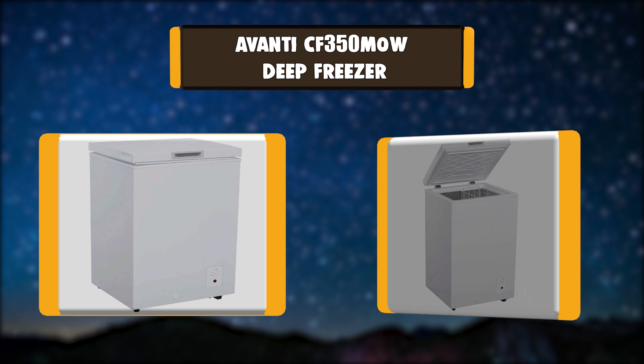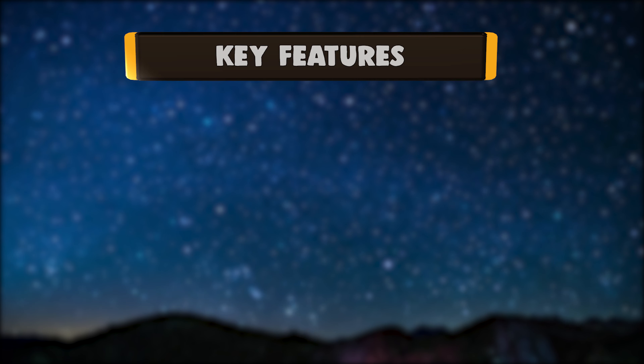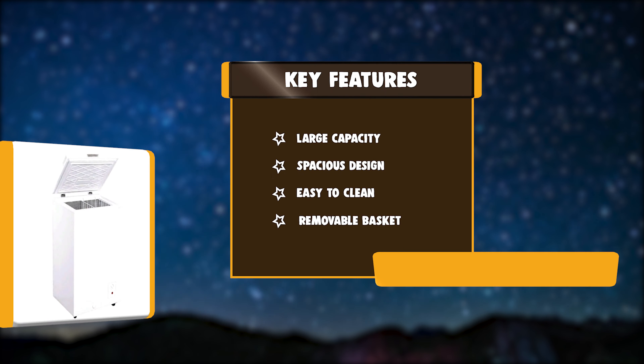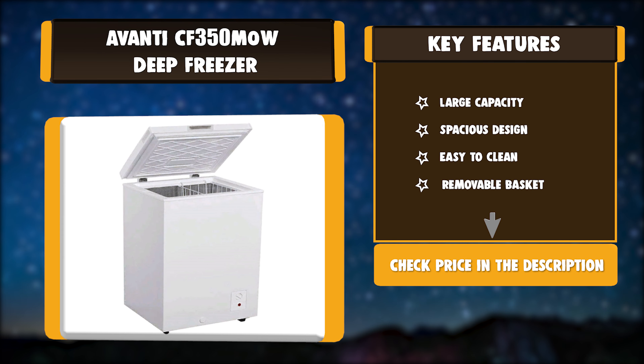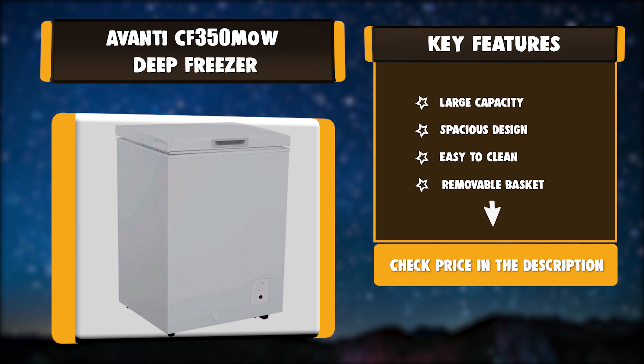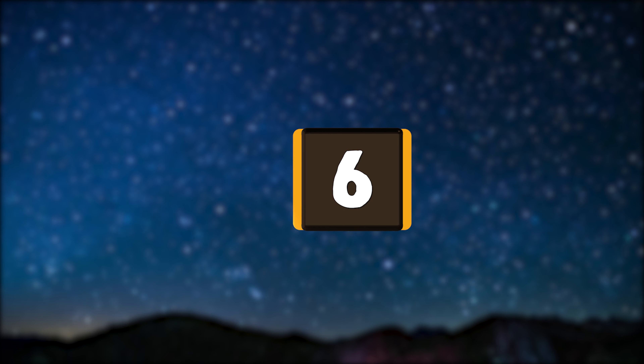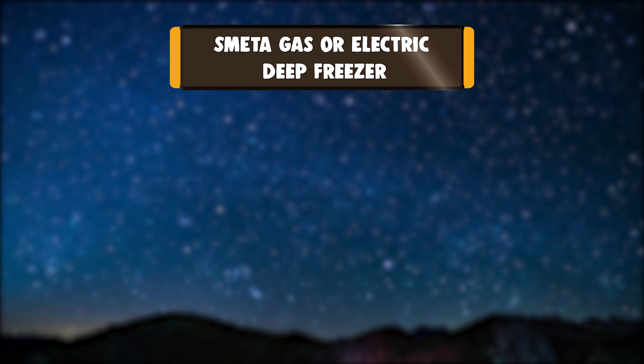Number 7: Avanti CF350MOW Deep Freezer. Keep your frozen treats ice cold in this Avanti 3.5-cubic-foot upright chest deep freezer. With a compact but spacious design, this 3.5-cubic-foot chest freezer is perfect for apartments, dormitories, recreation rooms, and more. Key features: large capacity, spacious design, easy to clean, removable basket.